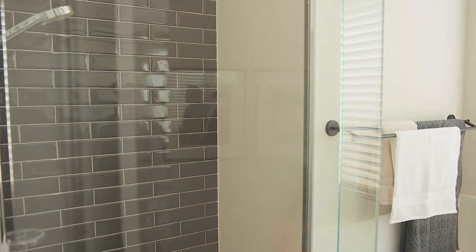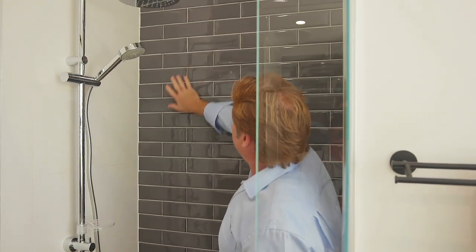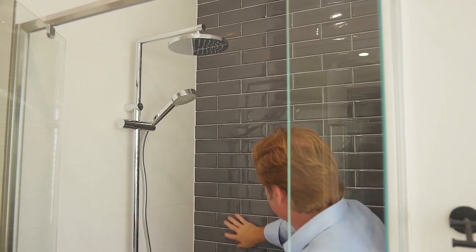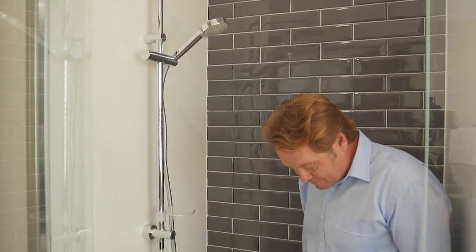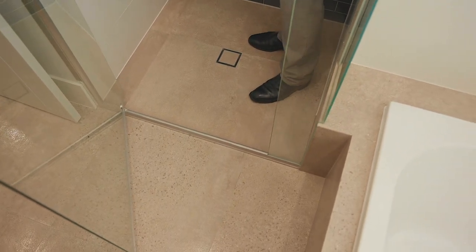Wow, check this out — I love the full height tiling. Can you see that? Look at that, 3D tiling. I like the contrast white there. And of course, no hob shower, so you've got that seamless flow between the two floors.